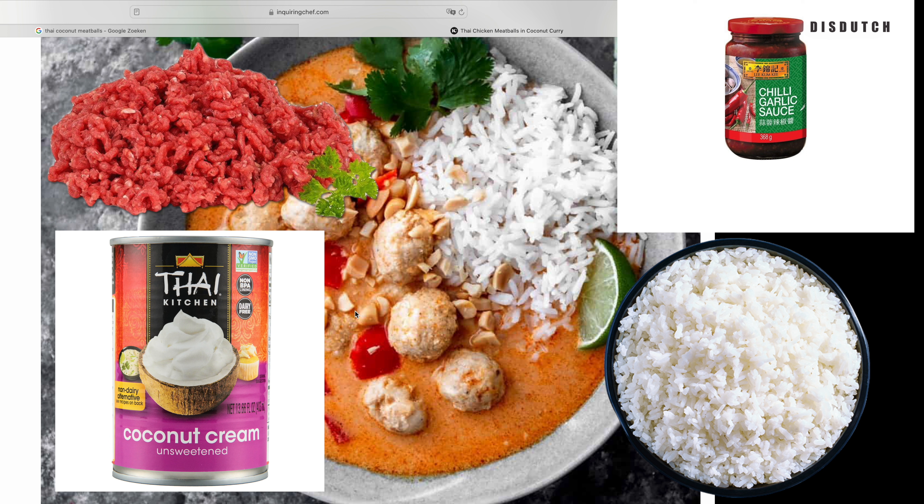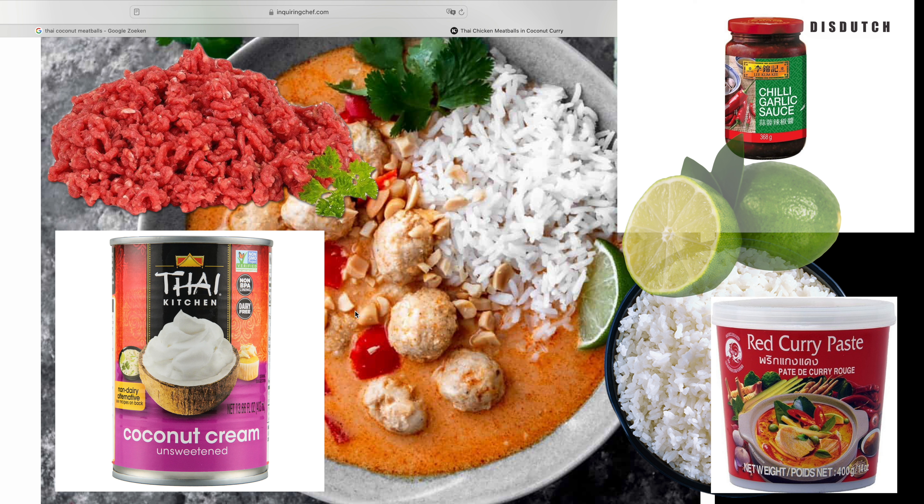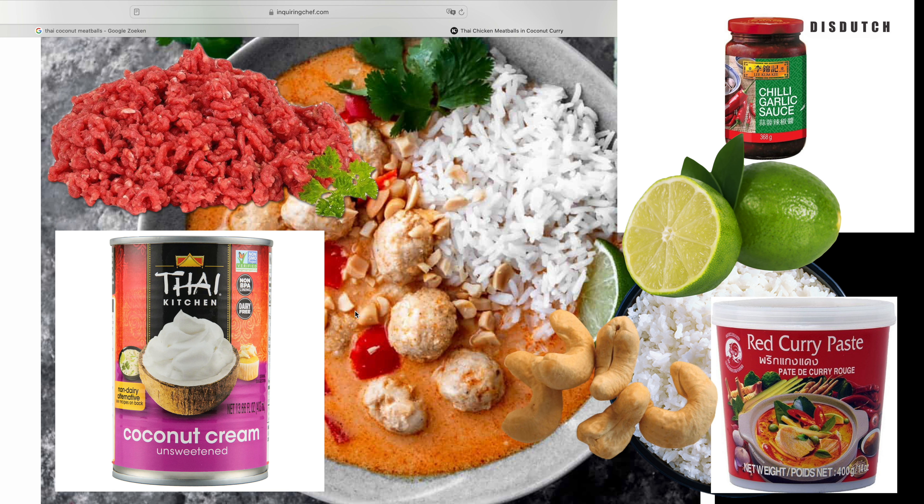In Thailand they also use curry, but Disney World for some reason took the curry out, so it's just coconut cream. The authentic recipe calls for curry too — that's what gives it that beautiful color you won't see at Disney World or in my video today, since I'm doing the Disney World version. If you want to keep it authentic, add some curry paste, squeeze lime on your dish when you serve it, and if you really want to go all the way, throw in some cashew nuts too.